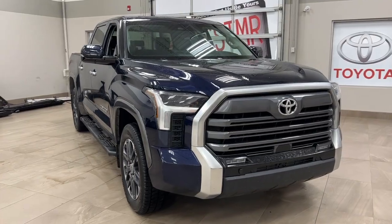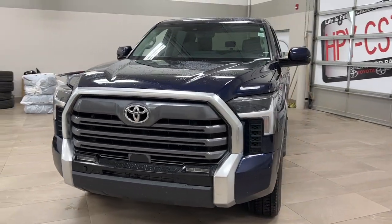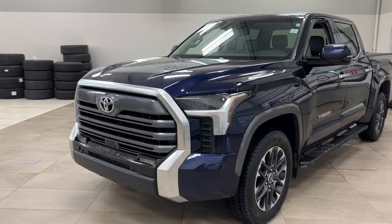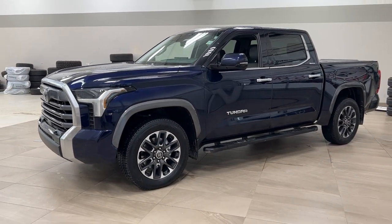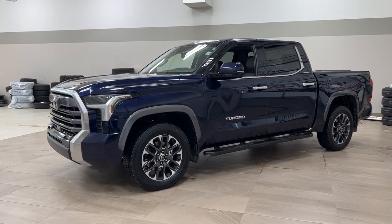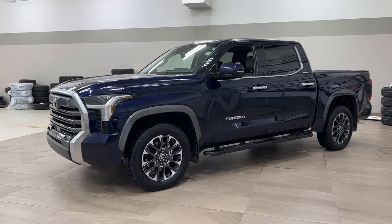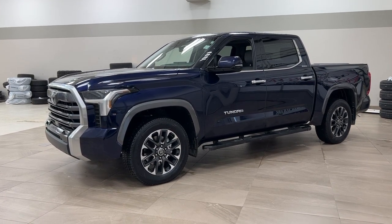Thank you so much folks for watching this video today. If you have any questions, please visit us at 31 Automall Road in Sherwood Park, Alberta, Canada. Our phone number is 780-410-2455, or visit our website at sbtoyota.com. If you have any comments or additional questions, please leave them in the comment section below. Make sure to have a great day and I hope to see you next time.